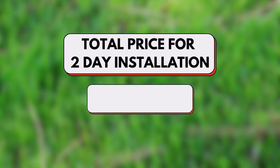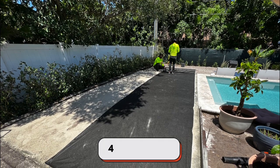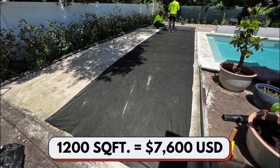The total price for this installation, which was a two-day installation, was $7,600. You can see this area is about 450 square feet and the other area is about the same, so for about 1,200 square feet, $7,600 was our total.